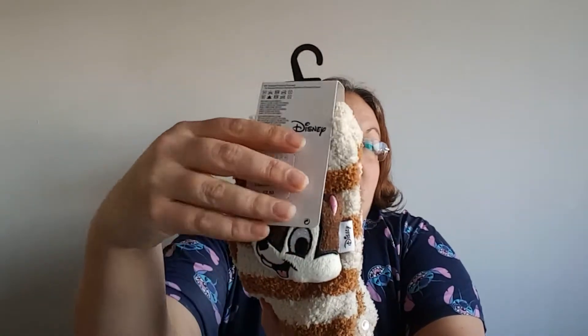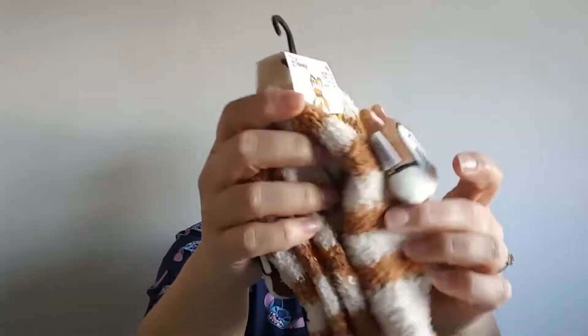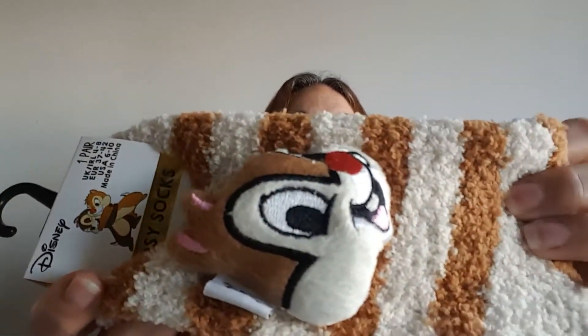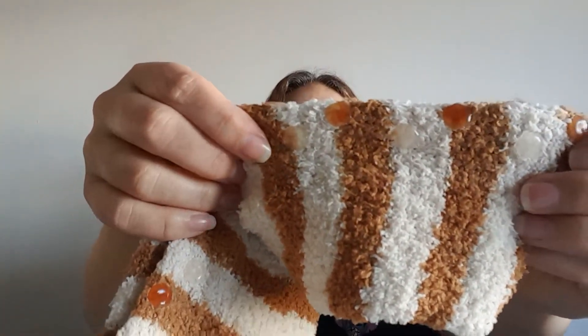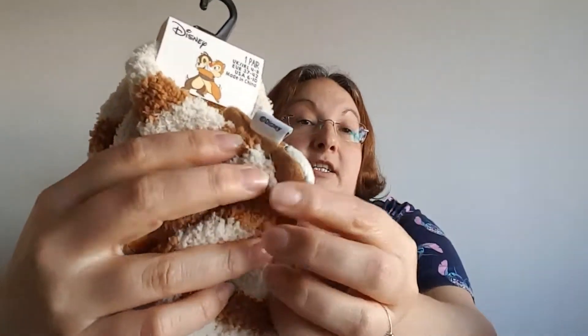Coming up next I've got two pairs of fluffy socks. First up is a Chip and Dale pair — there's Chip and there's Dale with 3D little heads on the side, in a tan and cream fluffy sock with grippies on the bottom so you don't slip on laminate floors. I'm obsessed with Chip and Dale, they're my favourite duo in Disney. Because of how the 3D heads are attached, I feel like they could be removable.